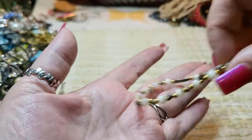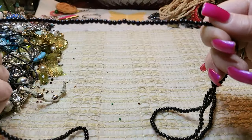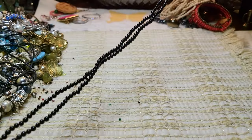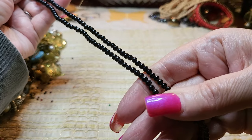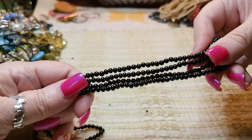Then we have another necklace — that is glass. Nope, it's not a necklace — I think it's for jewelry making. See how they tied it at the end right here? These are probably just glass; they could be onyx, I'm not sure. I will look at them, but definitely for jewelry making. It's always nice to have some black beads.